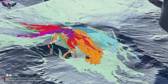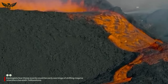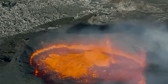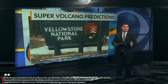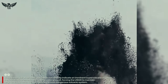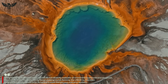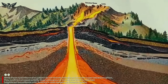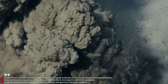Geologists fear these events could be early warnings of shifting magma chambers beneath Yellowstone. While these hydrothermal eruptions do not directly indicate an imminent supervolcano eruption, they confirm increased activity deep underground, forcing the USGS to maintain heightened surveillance over America's most dangerous volcanic system.